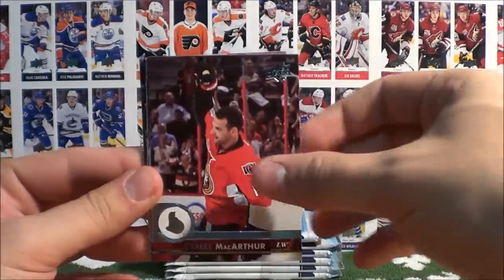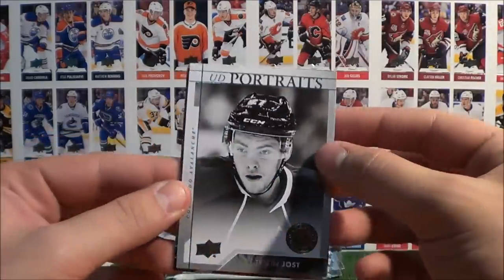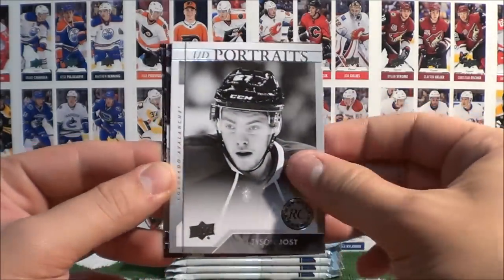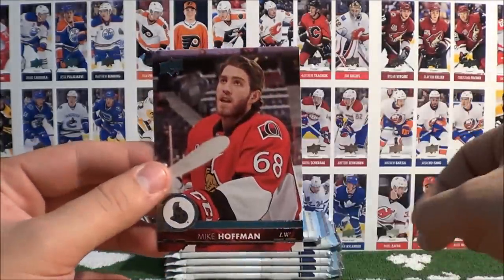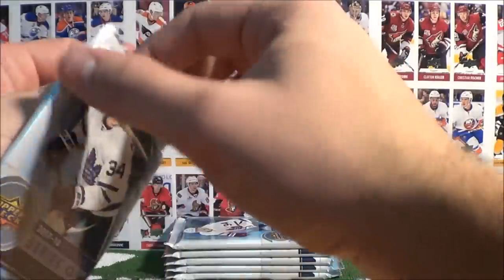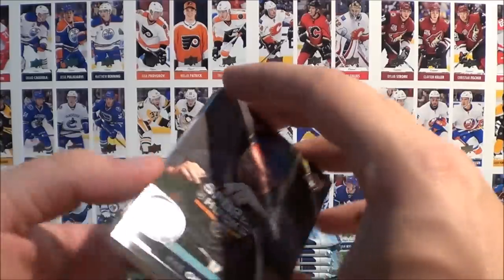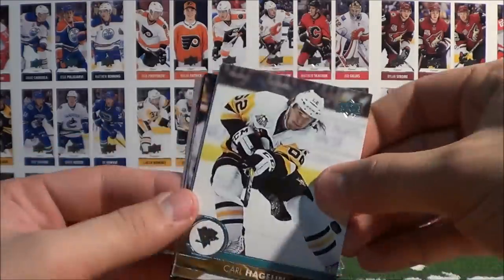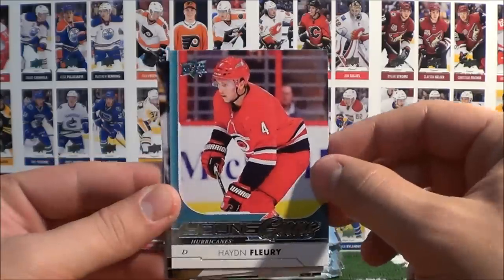Frolik, Goligoski, Hall. UD Portraits of Tyson Jost — and that's a rookie card portrait. Schmaltz, Shaw, and Hoffman — and that's a rookie card too. Okposo, Little, Rene, Hagelin, and a Young Guns insert of Hayden Fleury — very nice! Wilson, Kulman, and Chara.